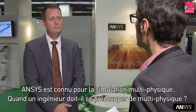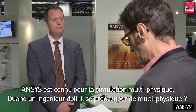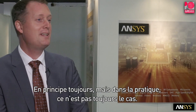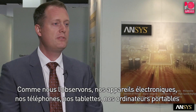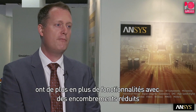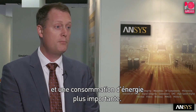ANSYS is now known for multiphysics simulation. When does an engineer need to be concerned about simulating for multiphysics? Well, in principle always, but it's not impractical the way to go. As we see our electronic components — our phones, our tablets, our laptops — have more and more capability, they go smaller with more power consumption.